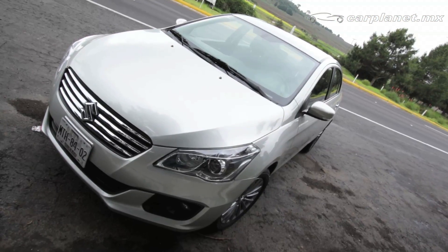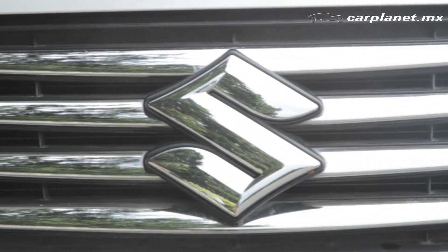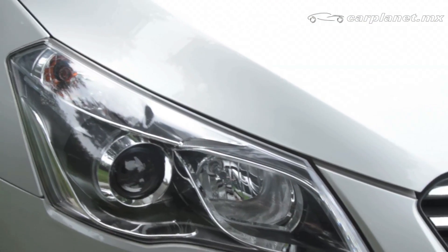Quizás una de las principales virtudes de este auto es su exterior. Al frente cuenta con faros con lupas de alta proyección, faros de niebla y una sutil parrilla de donde se desprenden líneas curvas que recorren todo el auto con trazos suaves.